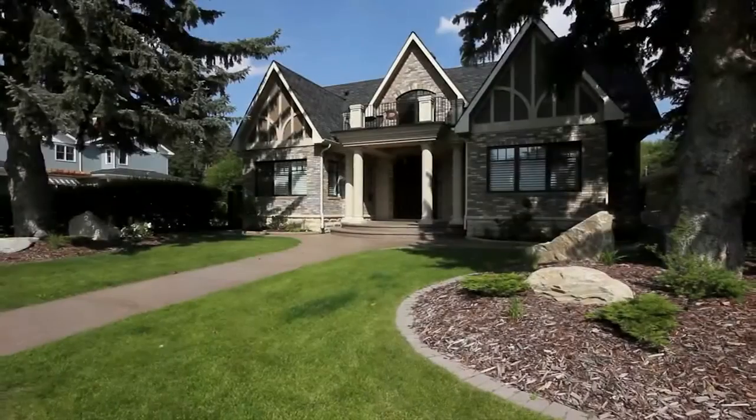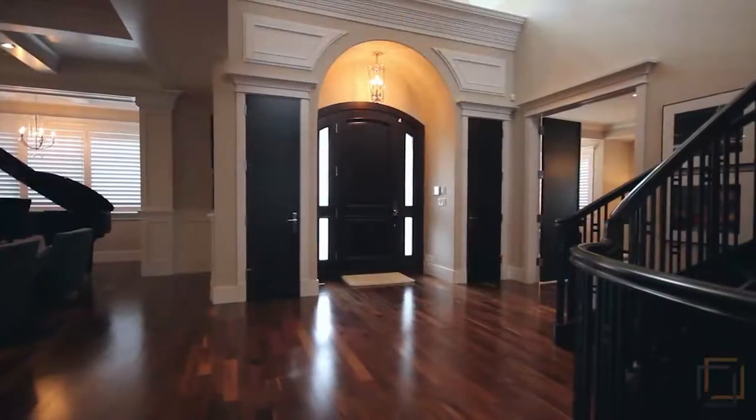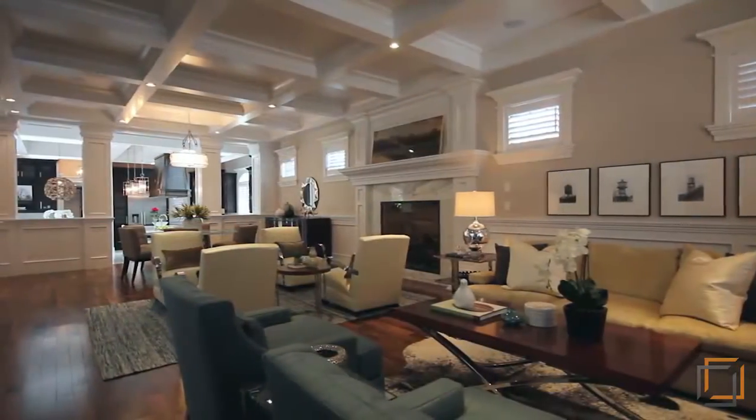Welcome to 2916 Park Lane Southwest, your stunning home in the exclusive community of Elbow Park. This impressive three-level home is over 5,700 square feet. The spacious property was custom designed by architect John Hatton with a modern family in mind.